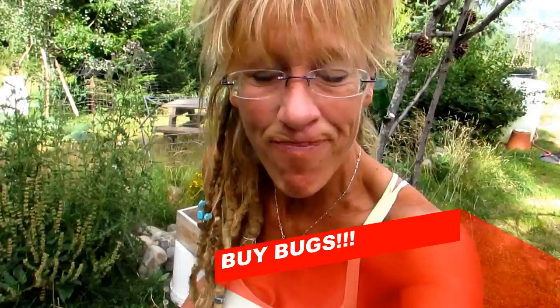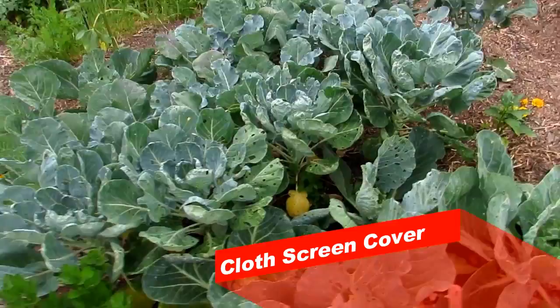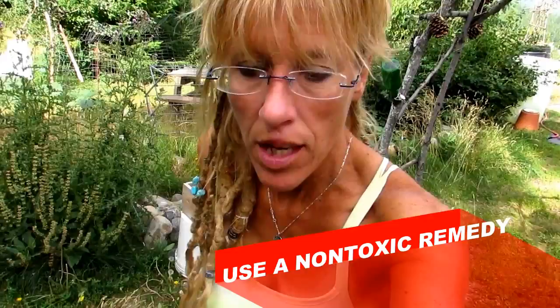Number three: you can purchase something like ladybugs. Ladybugs do a great job at controlling pests organically. Number four: sometimes moths come in and lay eggs on your produce, so you can throw a little bit of screen over your plants. We're not going to do screening because our manual method and the spraying really does help cut down on our risk.